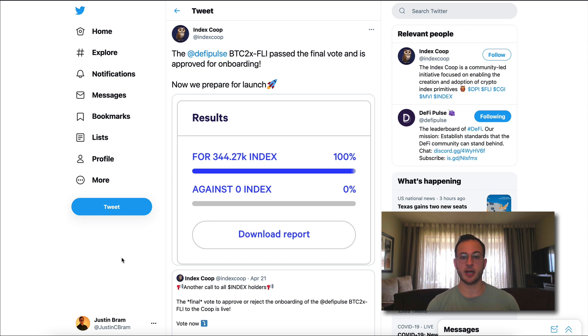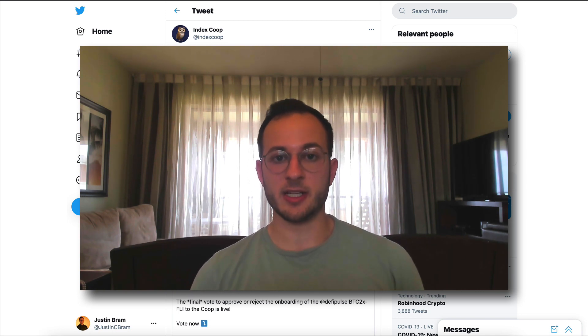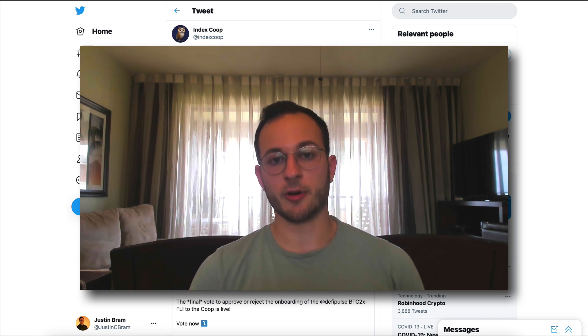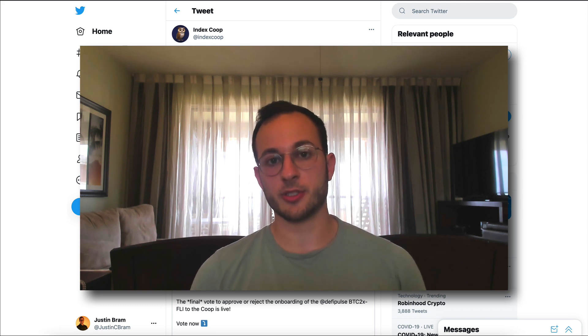The same strategy for BTC is also coming to Index Coop, so everything discussed for the 2x ETH fund will apply to their upcoming 2x BTC fund as well — very exciting. I hope this is useful for de-risking your positions if you want to lever up on BTC or ETH. If you're interested, check the link in the description to join the DeFi Innovation Chat, and I encourage you to subscribe to be notified about future videos. Thank you all for watching and I look forward to seeing you in the next one.